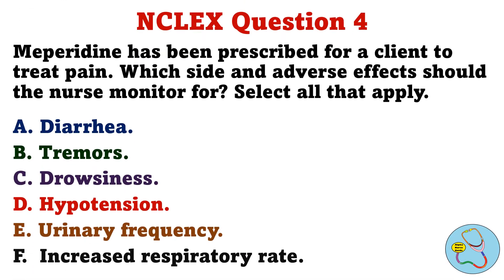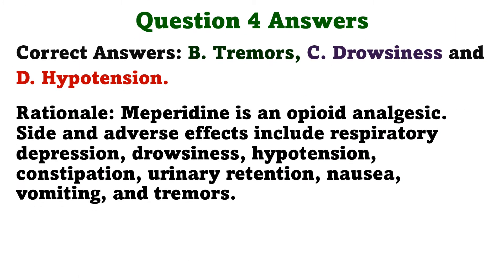Question 4. Meperidine has been prescribed for a client to treat pain. Which side and adverse effects should the nurse monitor for? Select all that apply. A. Diarrhea, B. Tremors, C. Drowsiness, D. Hypotension, E. Urinary frequency, F. Increased respiratory rate. The correct answers are B. Tremors, C. Drowsiness, and D. Hypotension. Meperidine is an opioid analgesic. Side and adverse effects include respiratory depression, drowsiness, hypotension, constipation, urinary retention, nausea, vomiting, and tremors.